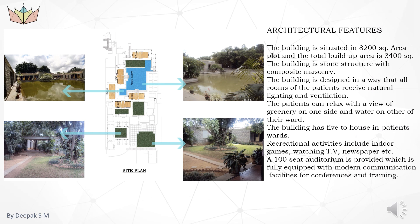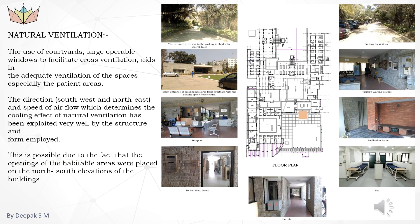Architectural features: the building is situated on an 8,200 square meter plot and the total built-up area is 3,400 square meters. The building is a stone structure with composite masonry, designed so that all patient rooms receive natural lighting and ventilation. Patients can relax with a view of greenery on one side and water on the other. The building has five in-patient wards. Recreational activities include indoor games, watching TV, and newspapers. A 100-seat auditorium is provided, fully equipped with modern communication facilities for conferences and training. Site plan: the facility occupies about 30% of the site and the other 70% is landscape, which includes open pavilions, healing gardens, courtyards, and future development.